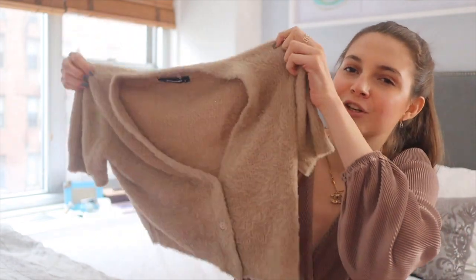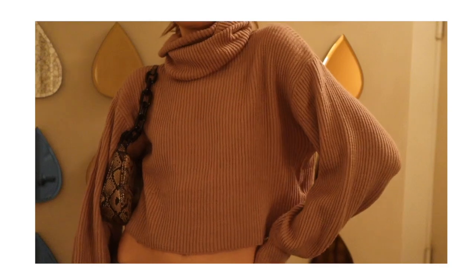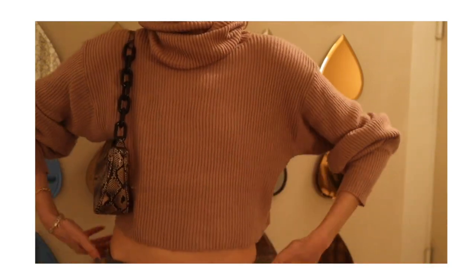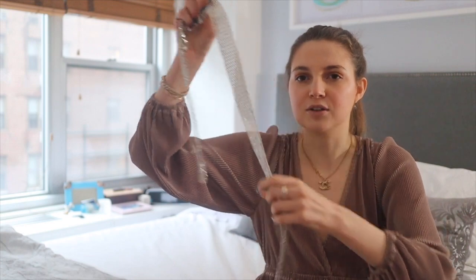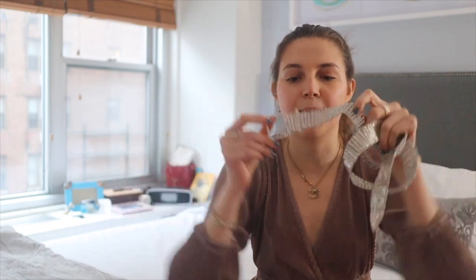I just want to update you guys on my Nasty Gal order — it came about a week ago and I ordered a bunch of items. I got this nude turtleneck sweater, and I've had it for about a week and worn it at least three times. I get compliments on it wherever I go; people always ask me where it's from. I also ordered this sparkly belt — I've always wanted one like this but never wanted to splurge since it's a very trending accessory. I love it though; it really just dresses up every outfit and was a great purchase.